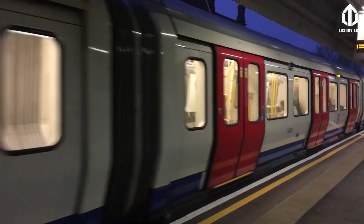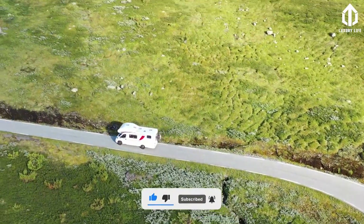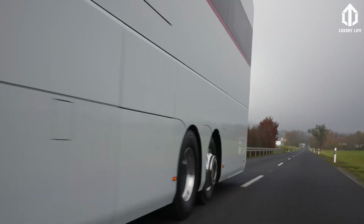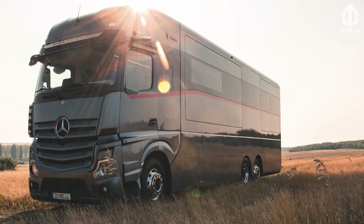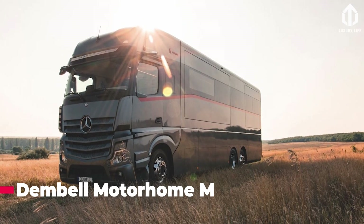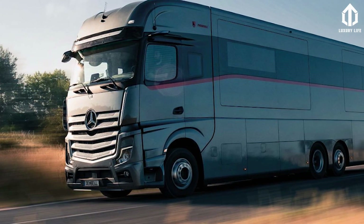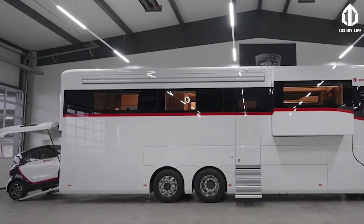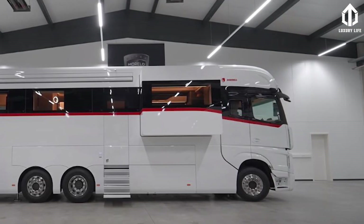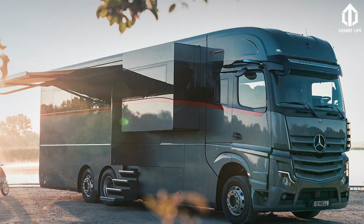If you're into these kinds of videos, keep on watching. We're in Wilhelmsdorf, Germany this week, exploring a $1.25 million luxury RV with amazing contemporary finishing. The Dembel Modern Home M, which was introduced earlier this year and will be shown to the public for the first time at the 2021 edition of the Düsseldorf Caravan Salon, is best described as a discriminating gentleman's and his family's ideal motorhome — highly elegant, opulent, comfortable, and technologically advanced.